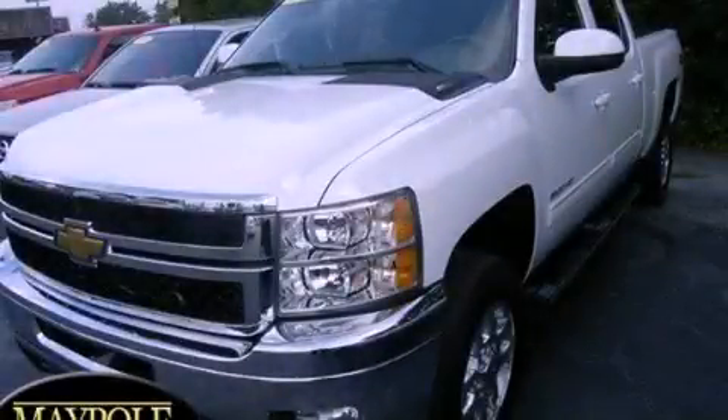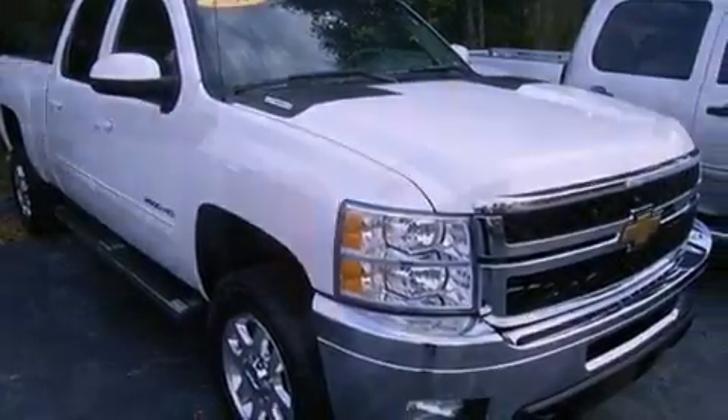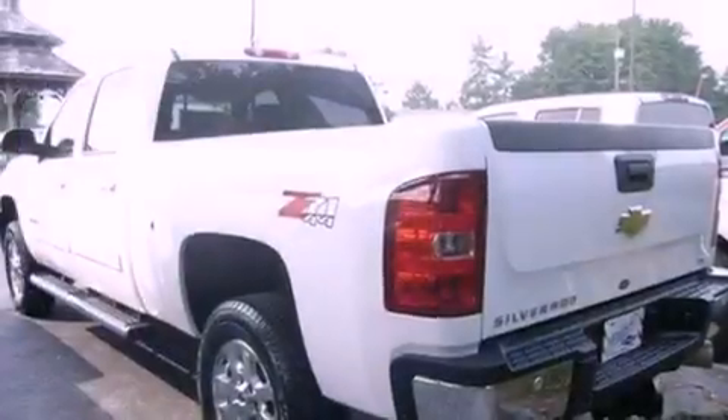This is a 2011 Chevrolet Silverado 2500. Whether hauling, commuting, or towing, this truck is the right one for you. It has a 6.6-liter, 8-cylinder engine, an automatic transmission, and 4-wheel drive.